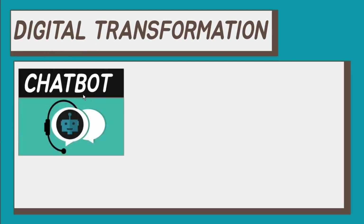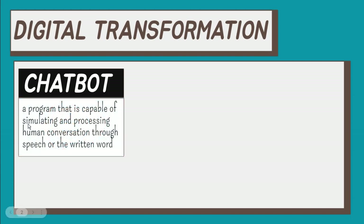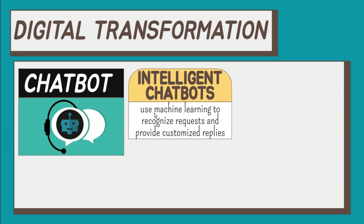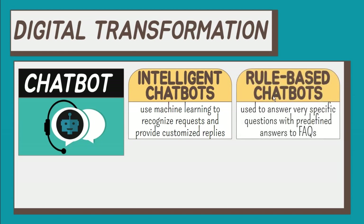Automated messaging using chatbots. A chatbot is a program capable of simulating and processing human conversation through speech or the written word, giving the impression that we are interacting with a real person. There are three types of airline chatbots in use today. First, intelligent chatbots — they use machine learning to recognize various user requests and provide customized replies, adapting over time to provide better responses based on the user's questions. Second, rule-based chatbots, used to answer very specific questions with predefined answers, such as frequently asked questions.